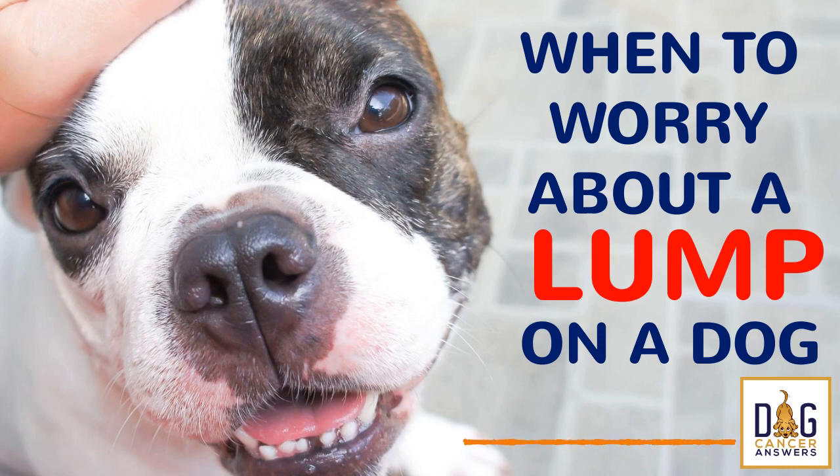Welcome to Dog Cancer Answers. Here's a question you should consider: What if this evening, when you're all curled up on the sofa watching TV and petting your dog, you suddenly notice a lump or bump that you haven't noticed before? What do you do? Do you know when to go to the vet? Are all lumps cancer, or are they just things to wait and see? And how do you know?